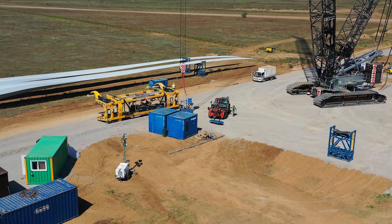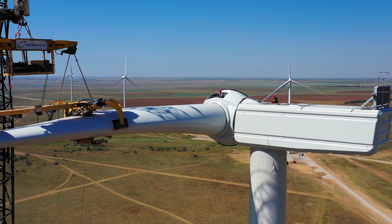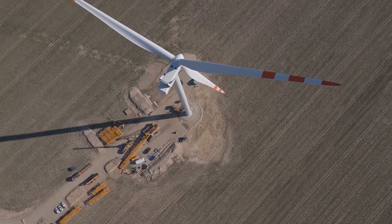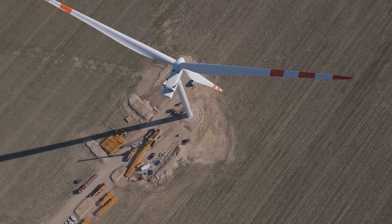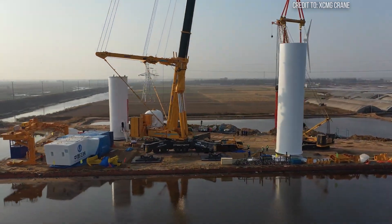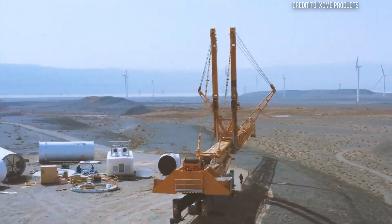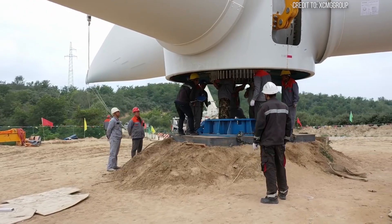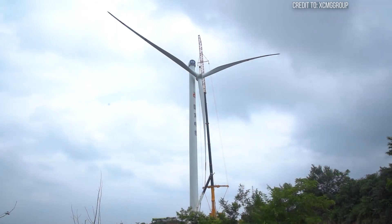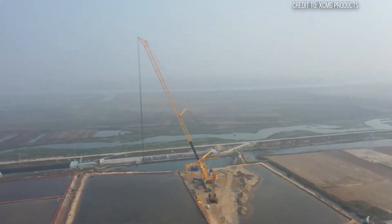Even a gentle breeze, perfectly manageable for ground-level construction, becomes a dangerous, unpredictable force at heights of 500 feet or more. The elongated turbine blades act like massive sails, catching the wind and creating immense dynamic loads and torque that try to twist and sway the entire assembly. This isn't just about the crane's maximum static load — it's about dynamic stability and its ability to counteract forces that are constantly shifting.